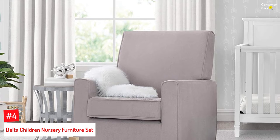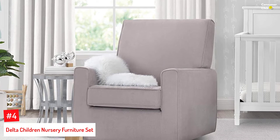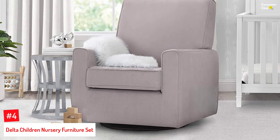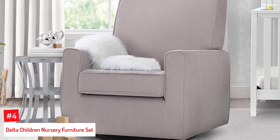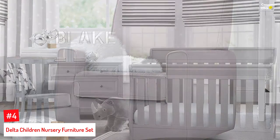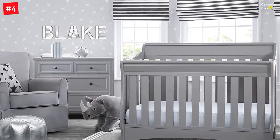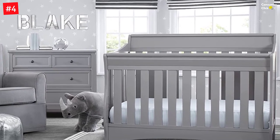Number 4: Delta Children Nursery Furniture Set. The seven-piece nursery furniture set includes a convertible crib, changing pad, four-drawer dresser, changing top, glider, crib sheets, and a crib mattress. The crib can be converted into a toddler bed, full-size bed, and a daybed. It has two-position mattress support that fits easily.